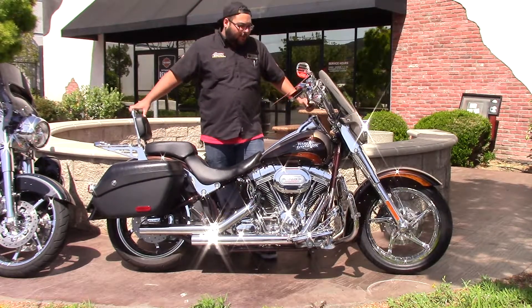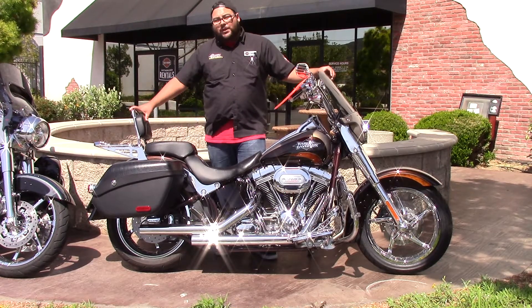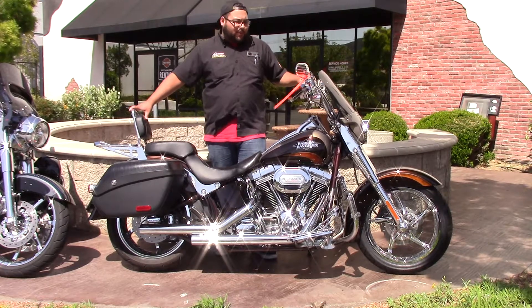Now these things are called Convertible because it has a quick-release windshield on it, quick-release bags, quick-release pad, and then the quick-release luggage rack and your passenger backrest.